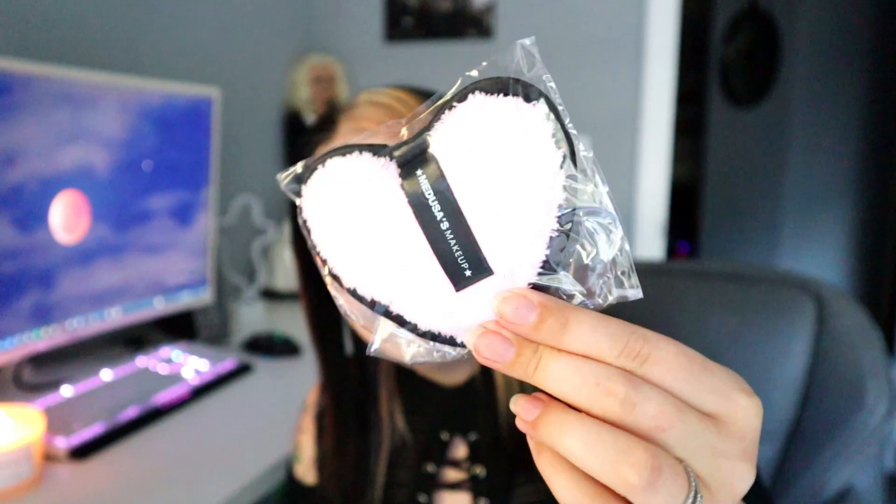Here is our little bag for Medusa's Makeup this month. I see a really cute heart puffy thing — so the first item is this little heart puffy thing. It says Medusa's Makeup on it. It's a cute, soft, fluffy plush pad. This is a new product and retails for $5 — it's a makeup removing pad. You put your fingers in the little hand hole on it.